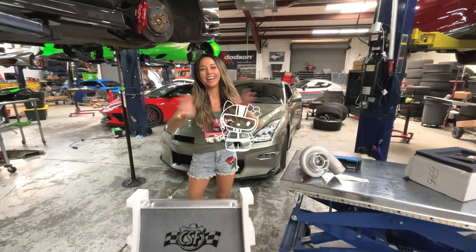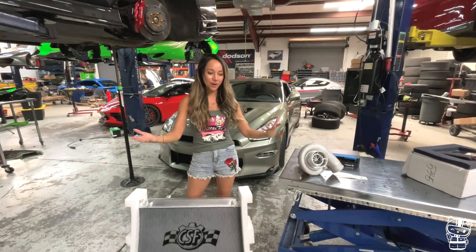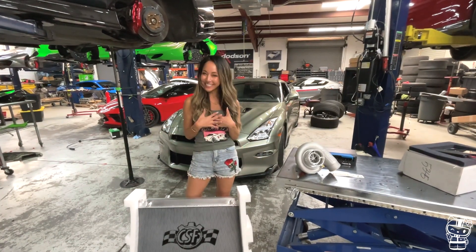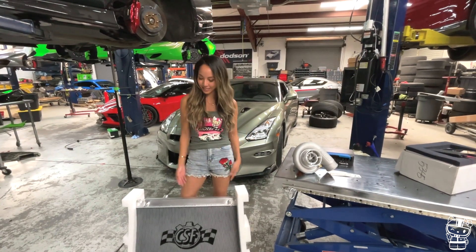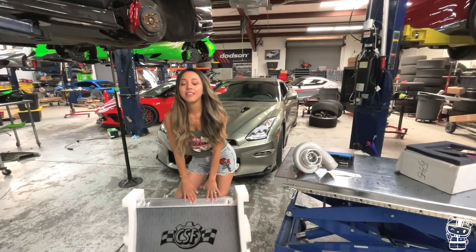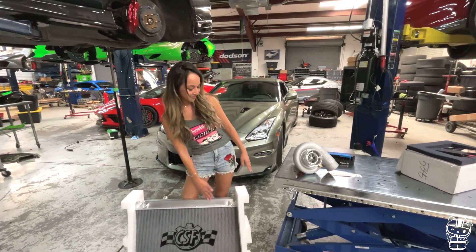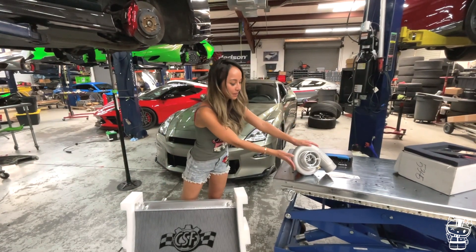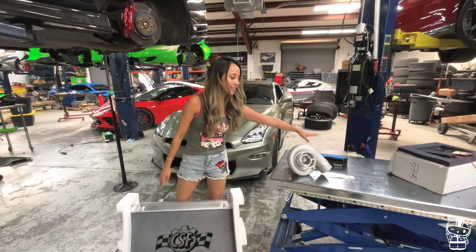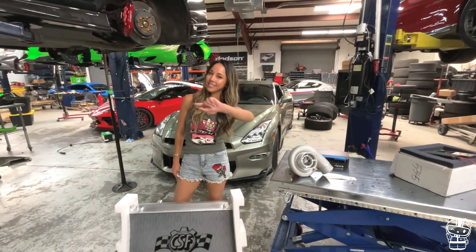Hey guys, I'm Alena and today is like Christmas because we just got some parts for my Lunatic car and I just wanted to give you a rundown of what we're doing. We have the upgraded aluminum radiator, the 58mm Precision Turbo, and the ID Fuel controller. I'm going to give you more details about it.